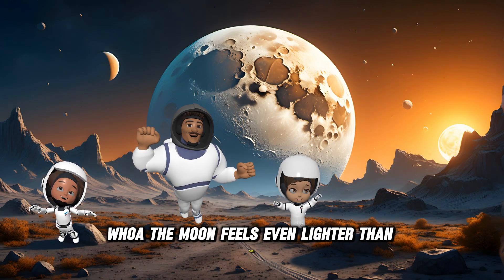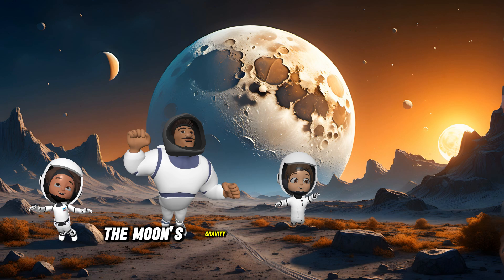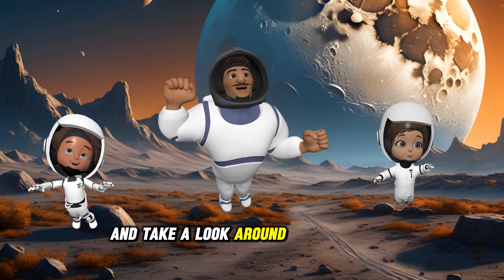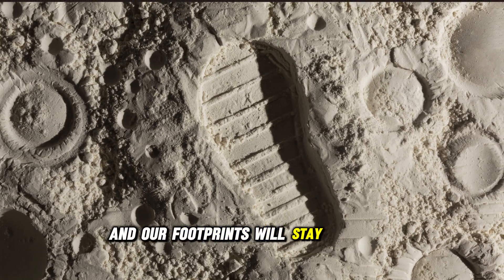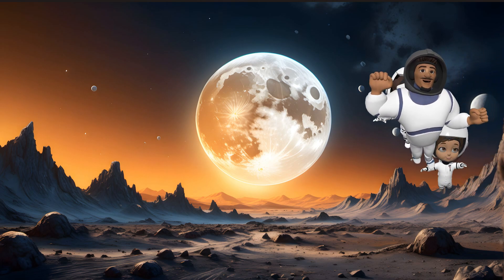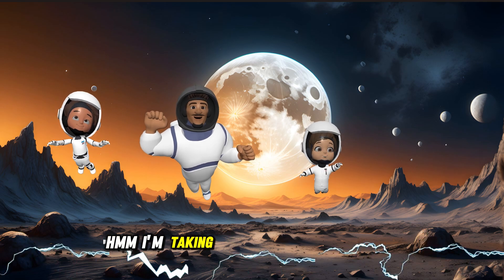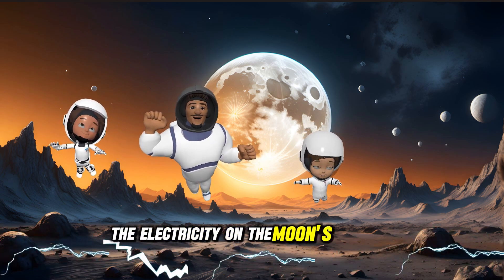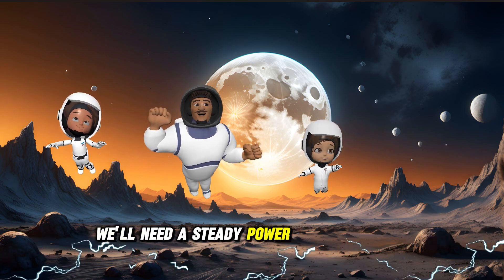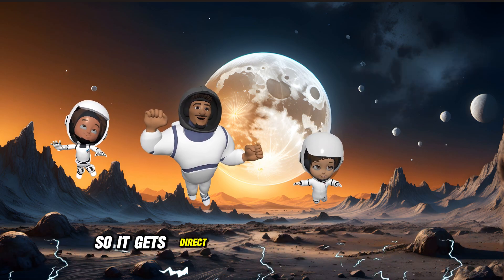Whoa, the moon feels even lighter than Mars. Look how high we can jump! The moon's gravity is only about one-sixth of Earth's, so we're practically weightless here. And take a look around — the ground is covered with craters, and our footprints will stay here for millions of years because there's no wind to blow them away. I'm picking up strange signals here. The electricity on the moon's surface seems to be flickering in some areas. That could be a big problem if we try to build a base here someday. We'll need a steady power source to keep everything running. Maybe we could use solar panels to capture the sun's energy — the moon doesn't have clouds, so it gets direct sunlight most of the time.